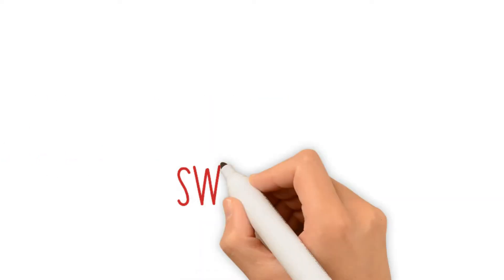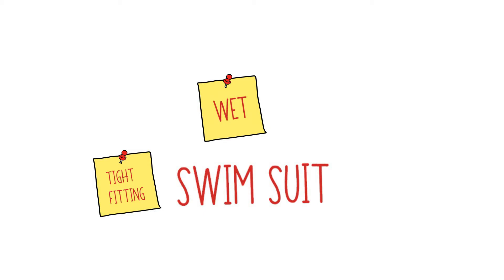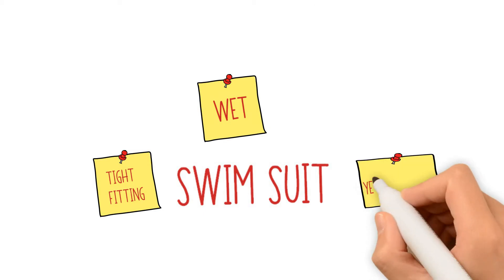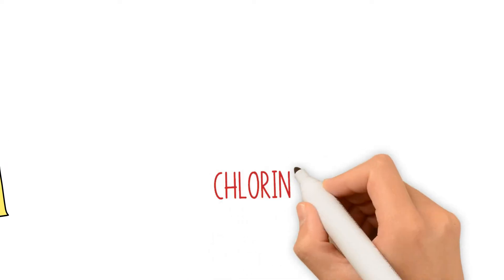Let's start with your swimsuit. According to Healthline, tight-fitting clothing usually encourages yeast growth. This is because it doesn't allow the skin to breathe as freely as is necessary. Add to this the fact that a swimsuit, after a swim, is usually wet, and you have a sequence of factors that encourage yeast growth, which then causes you to have a vaginal yeast infection.